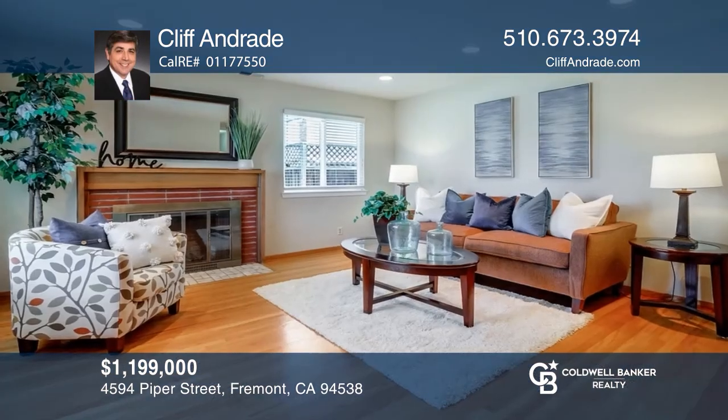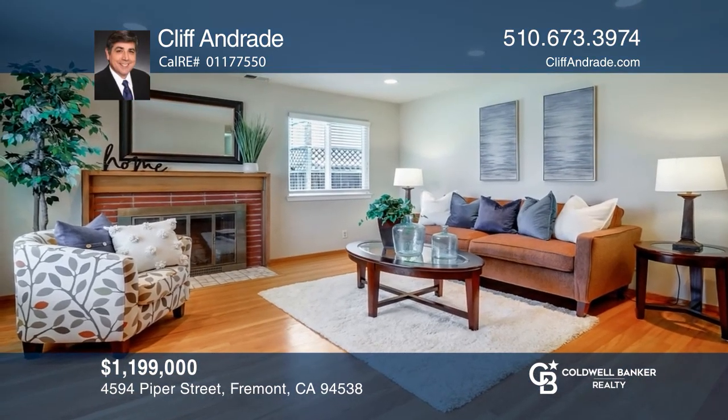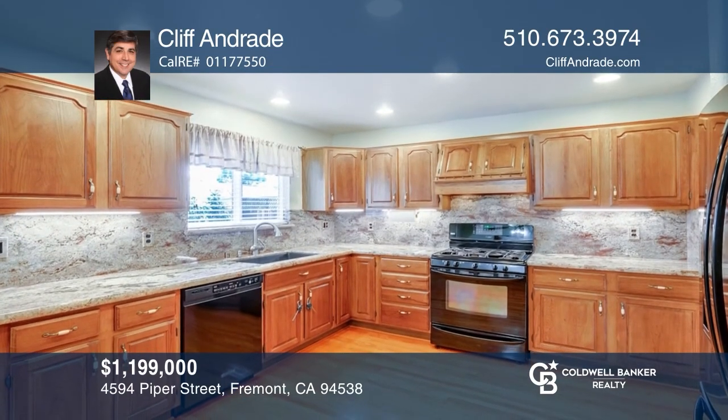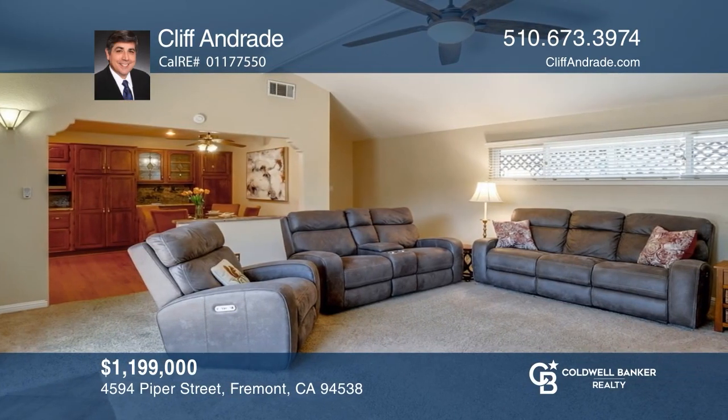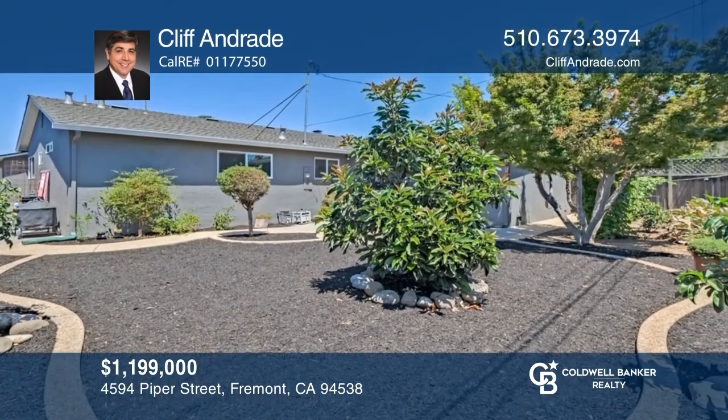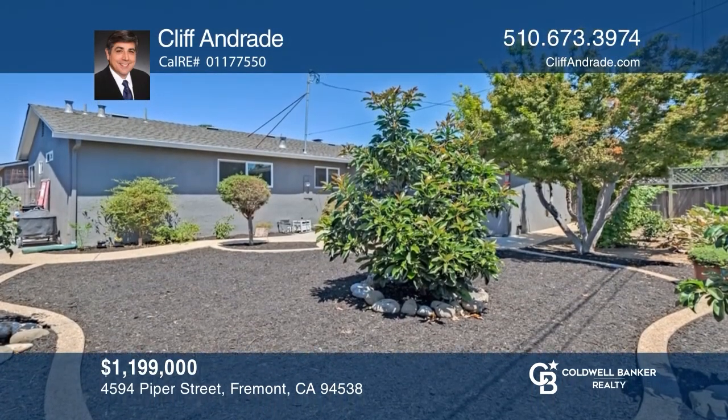This lovely Sundale home boasts many of the desired amenities you've been waiting for, including exposed hardwood floors, copper plumbing, a security system, and a fireplace in the living room. The upgraded kitchen offers granite counters and hardwood flooring. Outside, take advantage of the updated fencing and auto sprinklers. Cliff Andrade can tell you more.